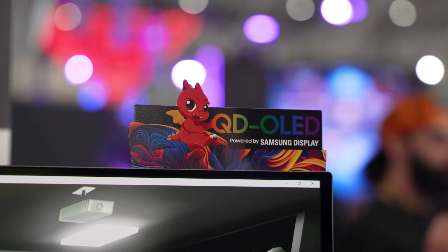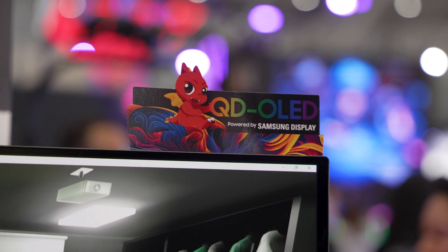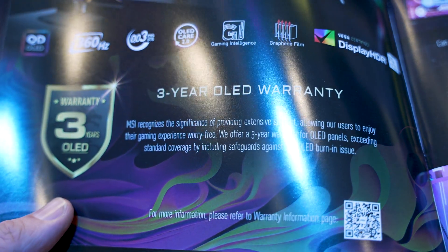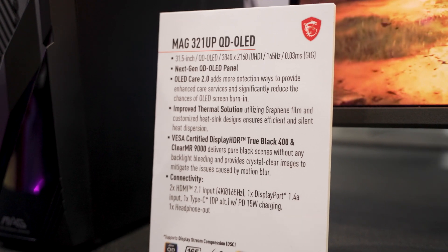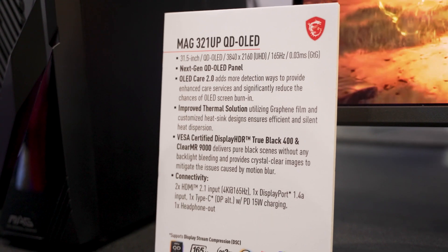Now let's get into the QD OLED monitors, because there was a lot going on there. One of the things MSI was excited to highlight is that their QD OLED monitors come with a three-year warranty, so anyone worried about burn-in has their back. They've also made changes with their OLED Care 2.0 technology, which includes better thermal dissipation using graphene coating, as well as firmware tricks to ensure the panel refreshes in a way that doesn't easily burn in.